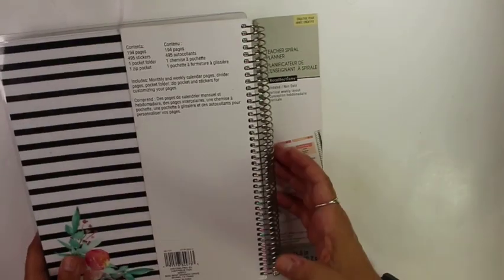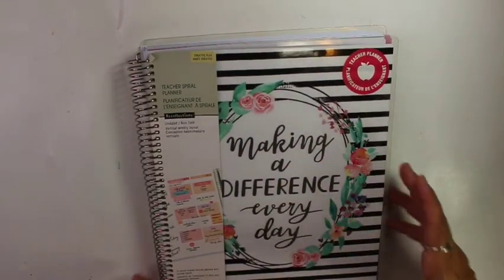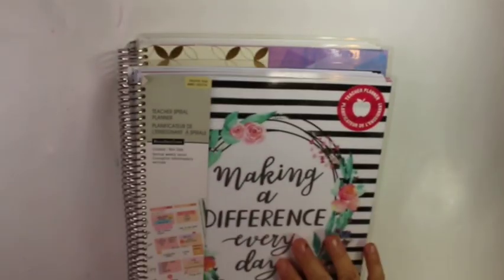So this is the Michaels planner. Again, if I could find this and they use the same pretty color scheme, I would get this again. But I can't find it. So if anybody does see these, let me know.